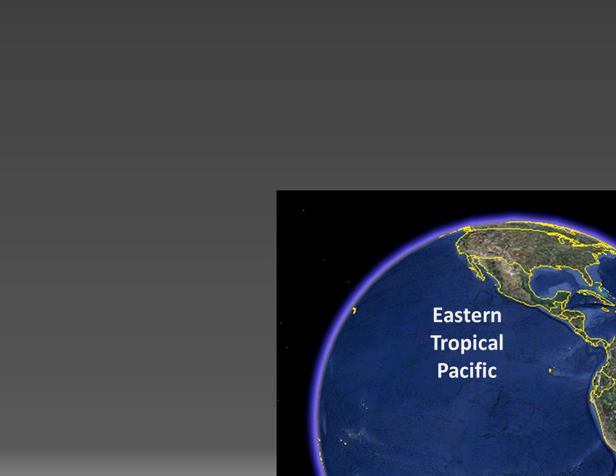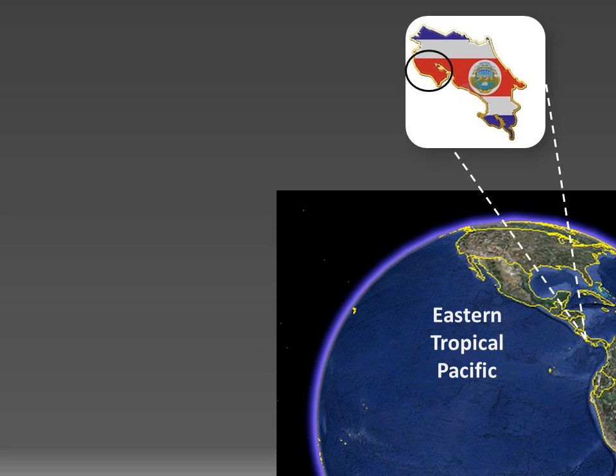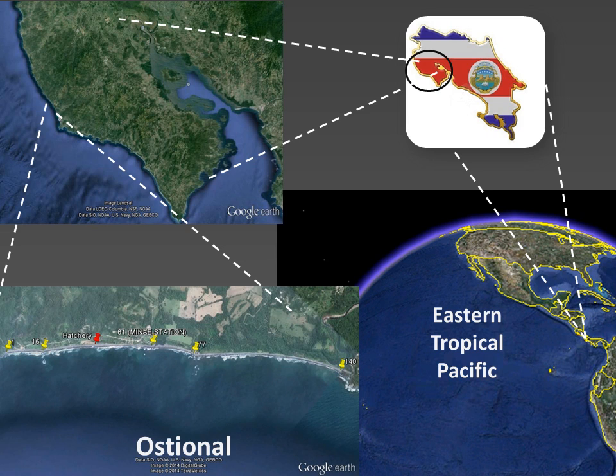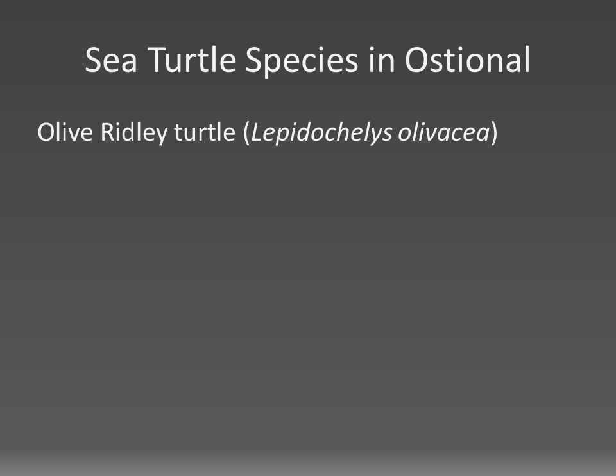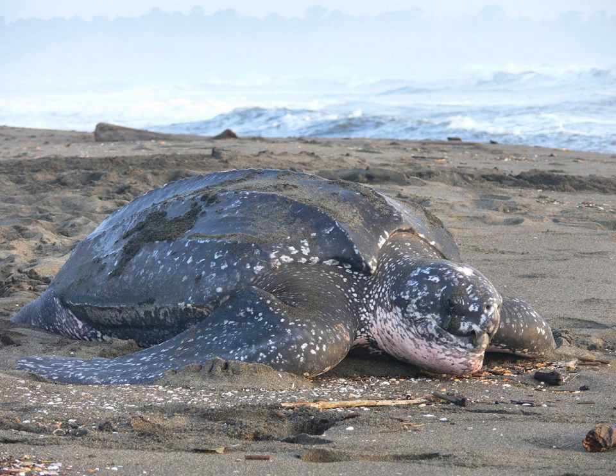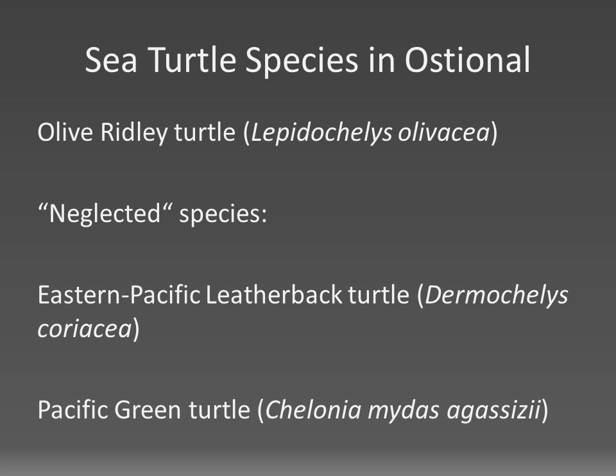I'm sure many of you will be familiar with Ostional, but for those that are not, here is a quick digression. We are located in Central America on the Pacific coast of Costa Rica, on the peninsula Nicoya in the province Guanacaste. Ostional is a management unit consisting of Playa Ostional and Playa Nosada and includes roughly seven kilometers of suitable sea turtle nesting beach. Most people know Ostional because of the synchronized mass nestings — in Spanish, Arribadas — of the olive ridley turtle. Few people are aware that two other sea turtle species also nest here: the critically endangered eastern Pacific leatherback turtle and the Pacific green turtle.